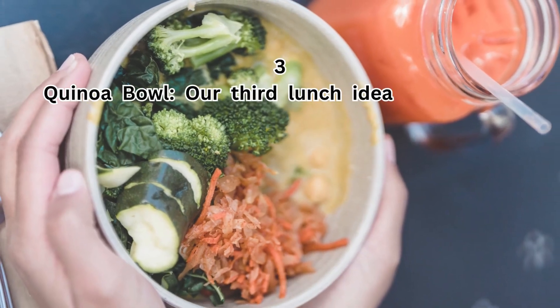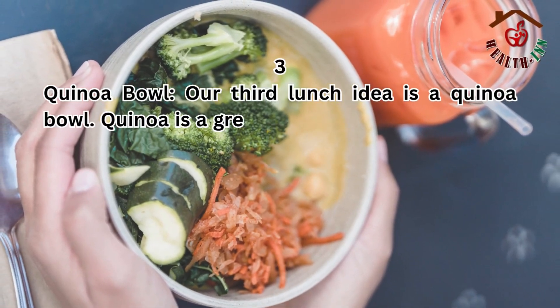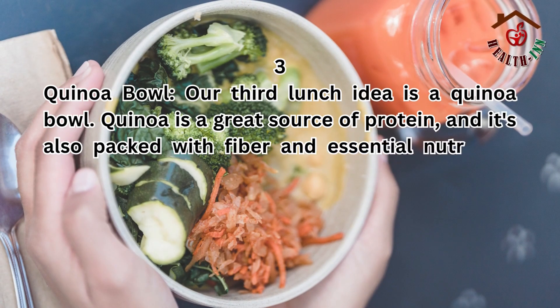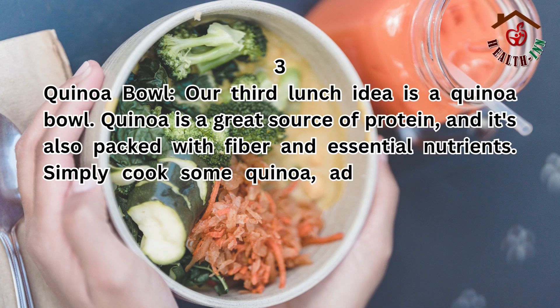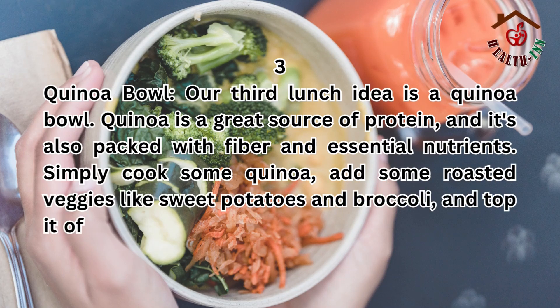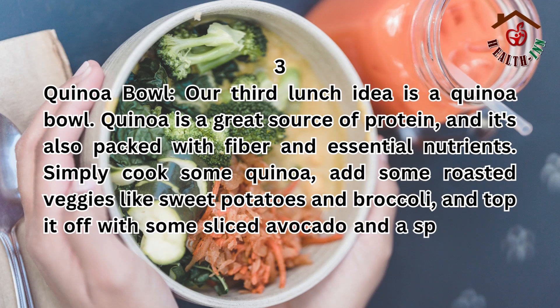3. Quinoa bowl. Our third lunch idea is a quinoa bowl. Quinoa is a great source of protein, and it's also packed with fiber and essential nutrients. Simply cook some quinoa, add some roasted veggies like sweet potatoes and broccoli, and top it off with some sliced avocado and a sprinkle of feta cheese.